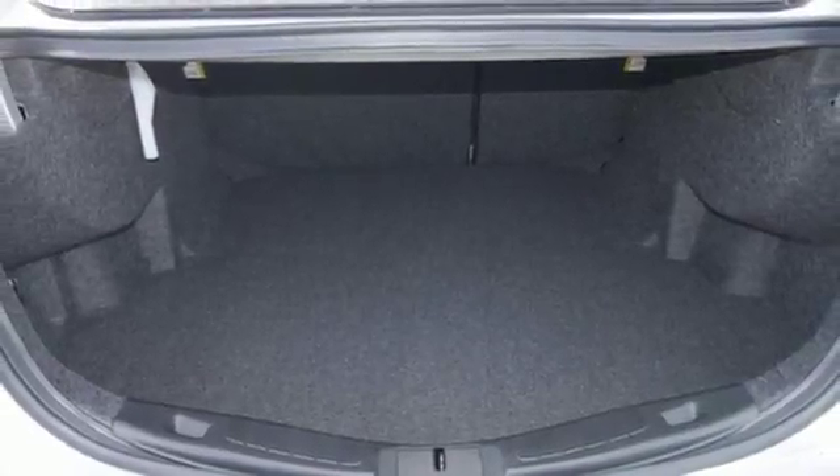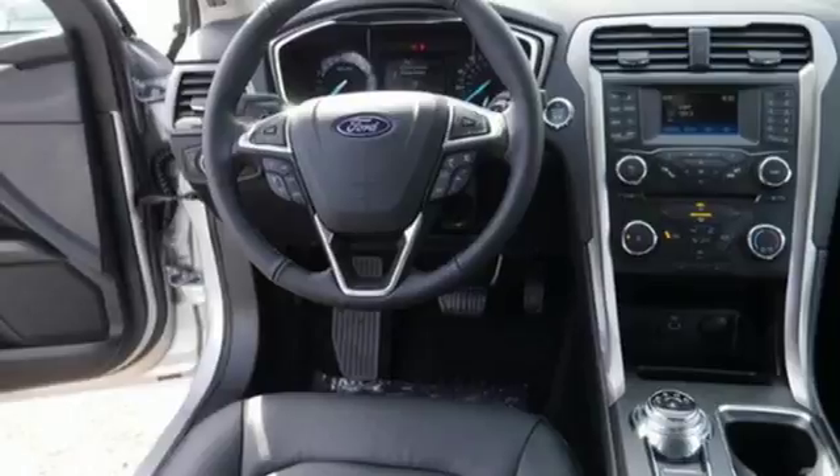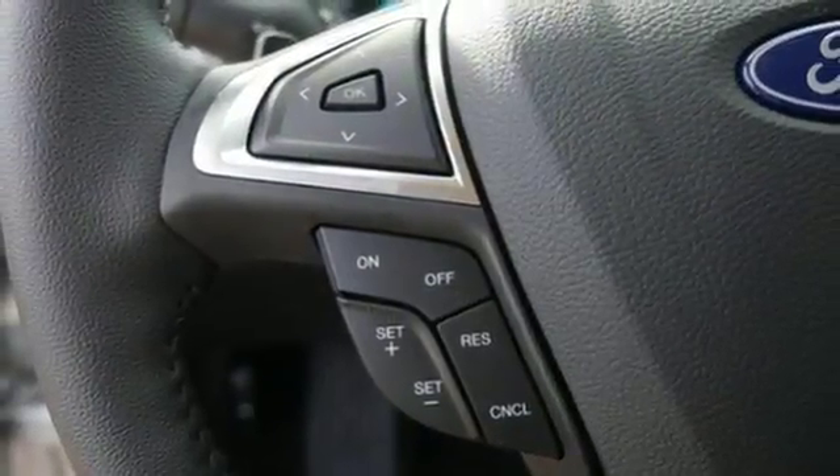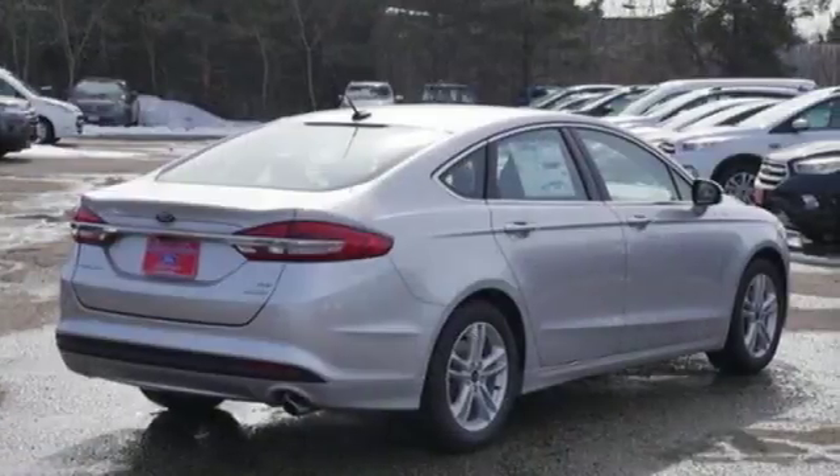Whether it's a road trip or a quick trip, this Fusion keeps the journey easy with MyFord Mobile and a 60-40 fold-down split rear seat back. This charming Fusion is the perfect fit for your life.